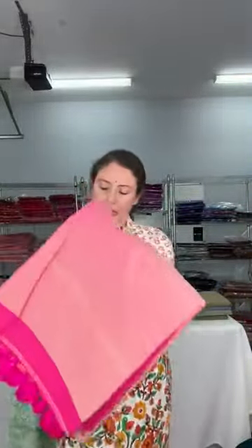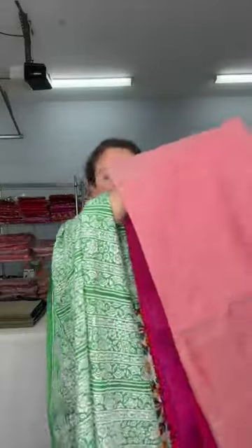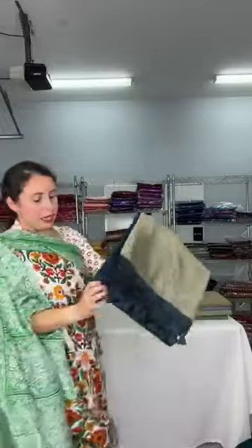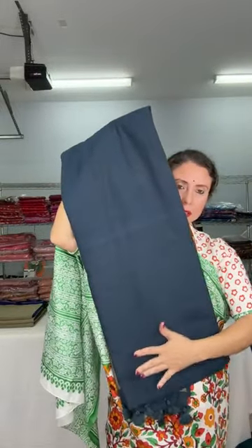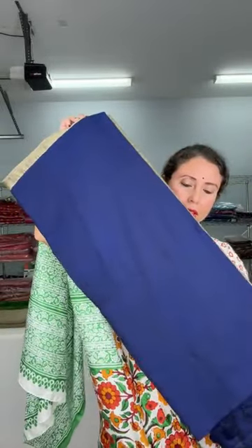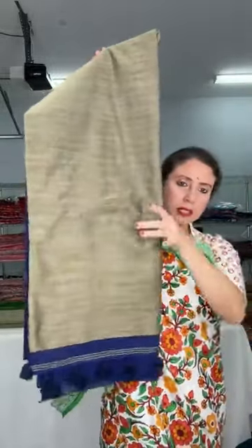I have this color — look at this, it's a hot pink. This is the pallu of the sari, the body color is hot pink. I have this in dark blue — a navy blue — and this is the pallu. I also have this in a royal blue — actually a midnight blue kind of color — and this is the pallu of the sari. All of these have tassels.